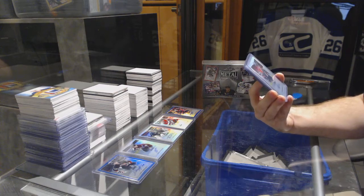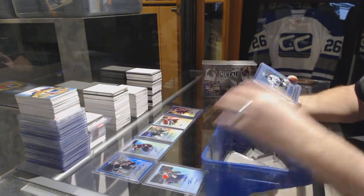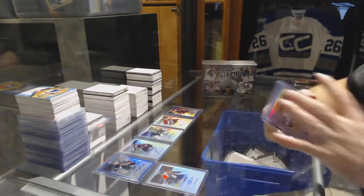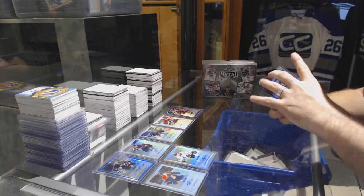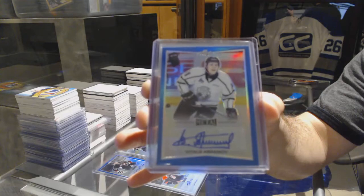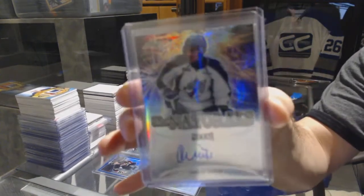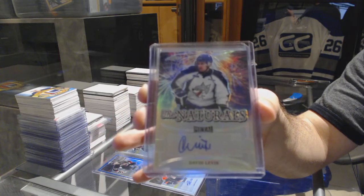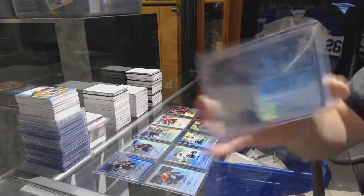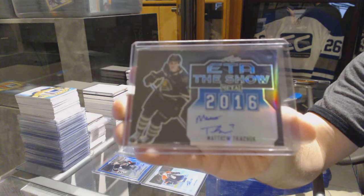We've got a Jake Christie. An autograph of Martin Zingles. We have an autograph blue number 2/25 — Vitaly Abramov. We have an autograph, The Naturals, number 2/25 — David Levin. And we have an ETA The Show autograph number 2/15 — Matthew Kachuk, number 2/15.